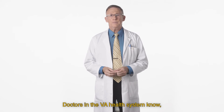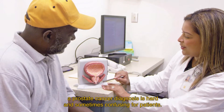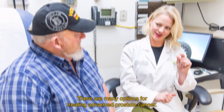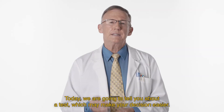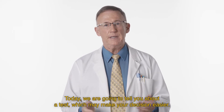Doctors in the VA health system know a prostate cancer diagnosis is hard and sometimes confusing for patients. There are many options for treating advanced prostate cancer, and knowing which one to pick can feel a little overwhelming. Today we are going to tell you about a test which may make your decision easier.